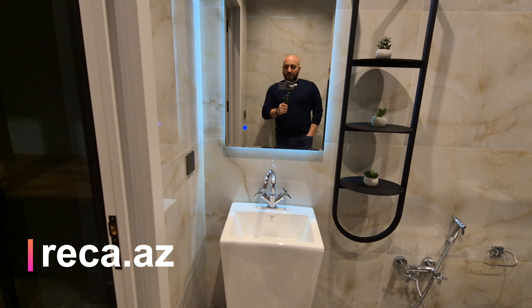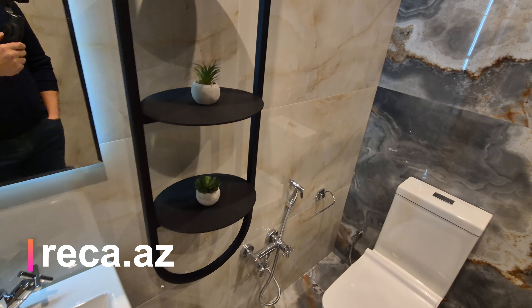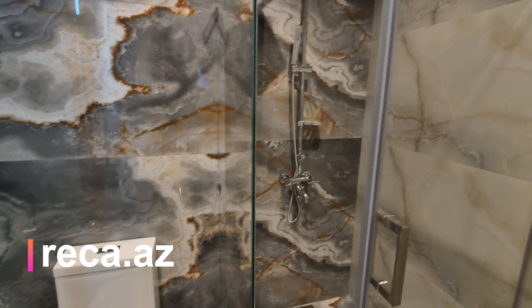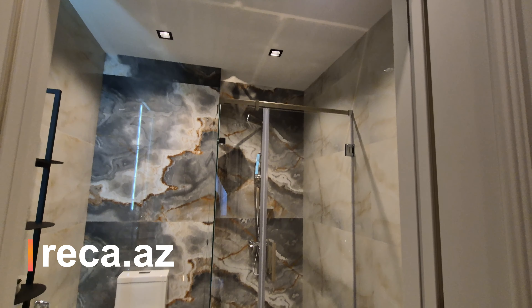Ümumi konsept sanuzelərdə də davam etdirilir. Tam gizli işıqlı bir güzgü, əla bir model seçilib. Belə bir su rəfi, künc bir duş kabindən istifadə edilib. Əla teksturalı qranitlər olduqca gözəl yaraşıqlı sanuzelə - tam olaraq təqdim etdim sizə.